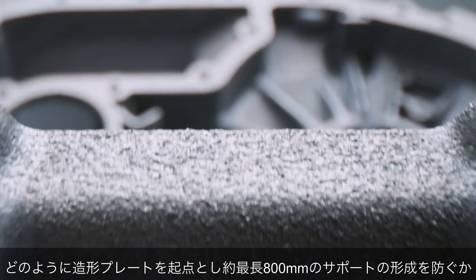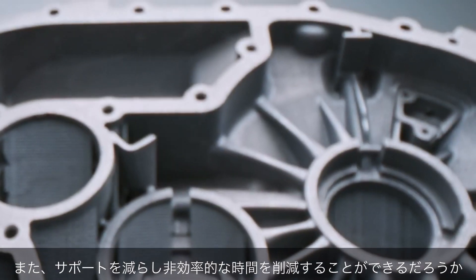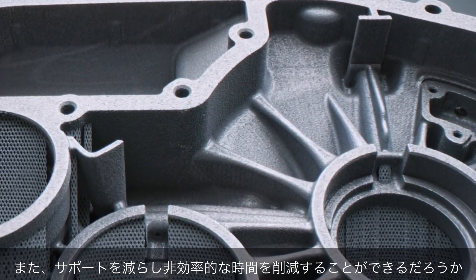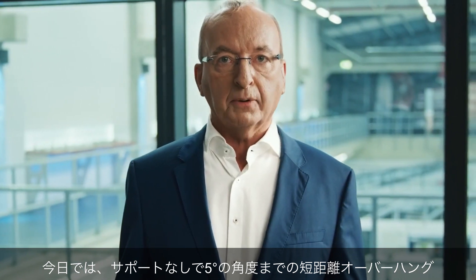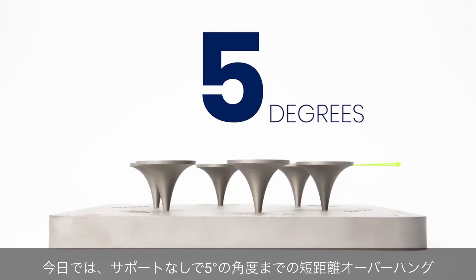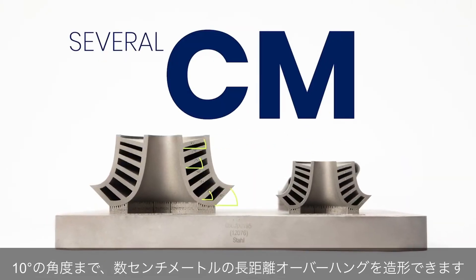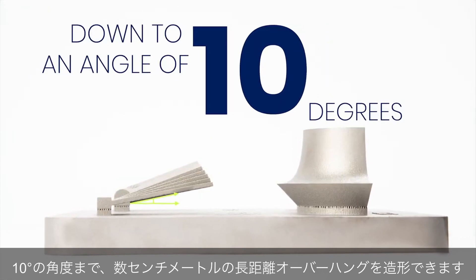During the development of the SLM 800, the question came up how we could reduce unproductive process steps by reducing or even preventing supports — starting at the base plate up to a height of nearly 800 millimeters. Today, we can build short-range overhangs without supports down to an angle of 5 degrees. We can build long-range overhangs of several centimeters down to an angle of 10 degrees.